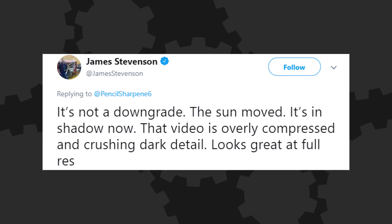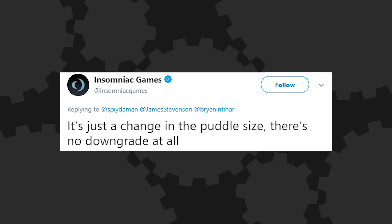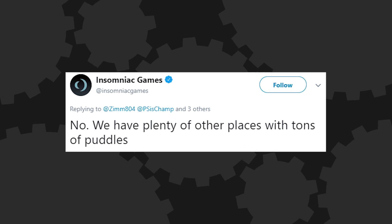Insomniac responded to Puddlegate saying, 'It's just a change in the puddle size. There's no downgrade at all.' And then, in a soon-to-be classic, they added, 'We have plenty of other places with tons of puddles.' This is what game developers have to deal with — this is the conversation they have to have. Whether right or wrong, they're fighting about puddles.